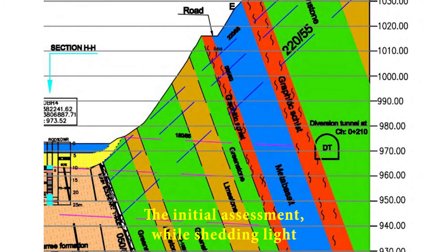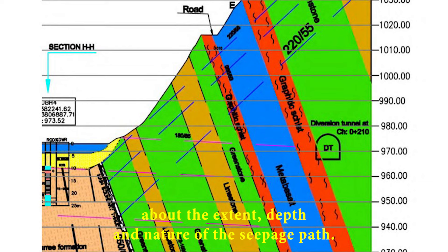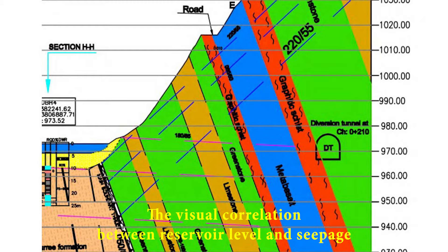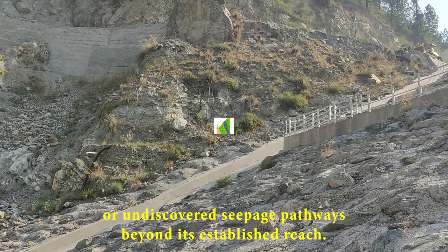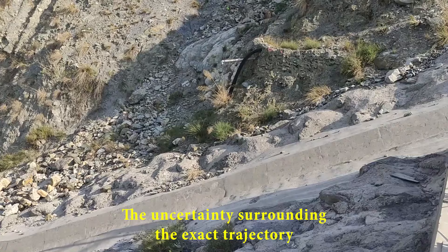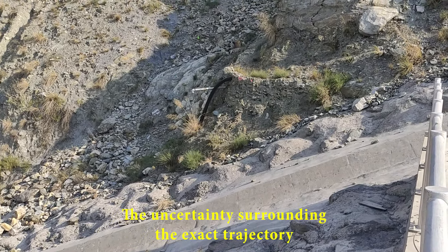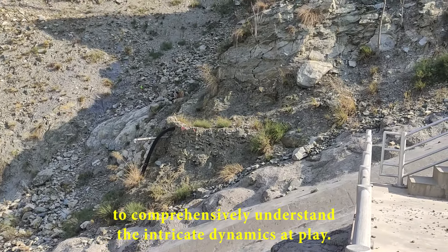The initial assessment, while shedding light on the existence of the spring, gave rise to a plethora of questions about the extent, depth, and nature of the seepage path. The visual correlation between reservoir level and seepage hinted at potential vulnerabilities in the existing grout curtain or undiscovered seepage pathways beyond its established reach. The uncertainty surrounding the exact trajectory fueled a sense of urgency to comprehensively understand the intricate dynamics at play.